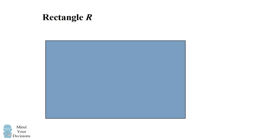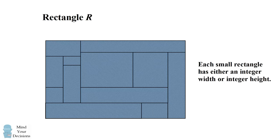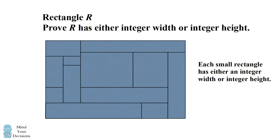Hi, this is Presh Talakkar. Can you solve this deceptively difficult geometry problem? Consider a rectangle R that's made up of many smaller rectangles, and each of these small rectangles has either an integer width or an integer height, or possibly both. Your job is to prove the large rectangle R also has this property — that it also has either an integer width or an integer height, or possibly both.